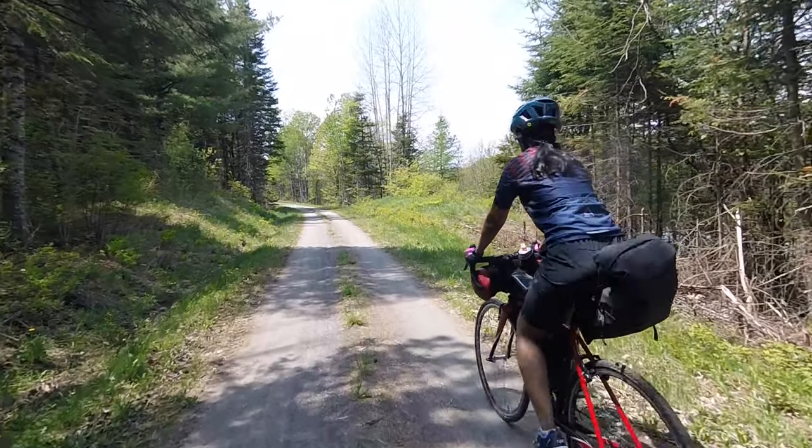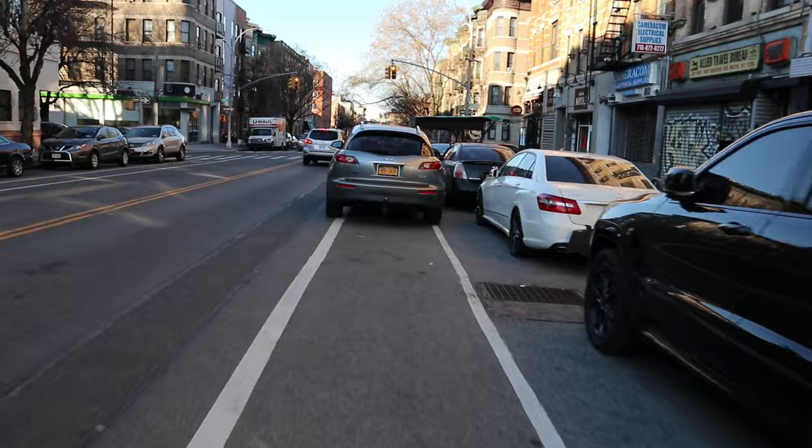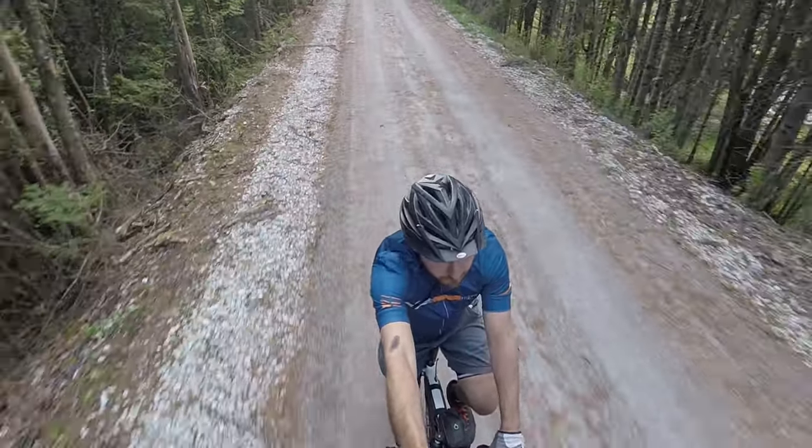When your day-to-day riding looks something like this, you'll appreciate the chance to ride long distances without a single car in sight. Earlier this summer, I spent the day riding the Lamoille Valley Rail Trail in Vermont.